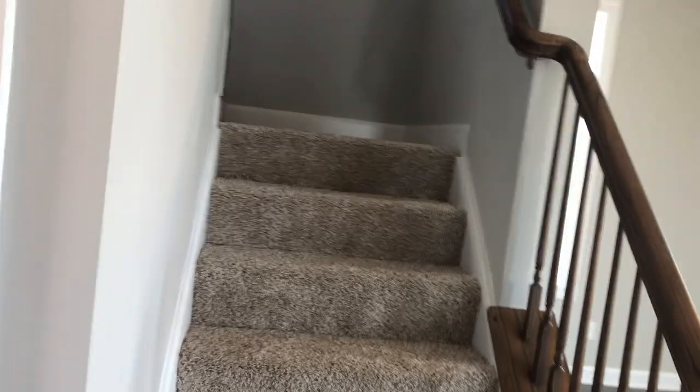Upstairs you're going to see that there are four bedrooms, two and a half baths, and your laundry is also upstairs as well.